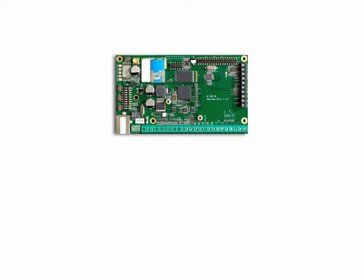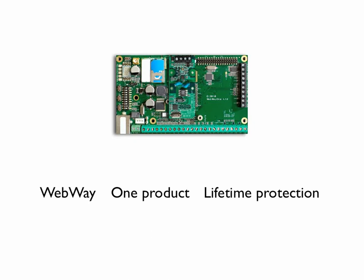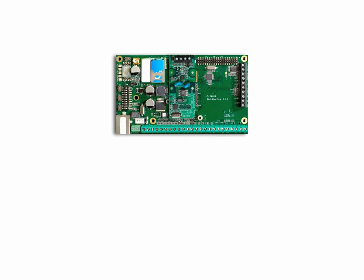This is the unique Webway Alarm Transmission System. It's one product for a lifetime of protection. The solution is automatic to install, integrated to every leading alarm panel manufacturer's products, and independently approved.